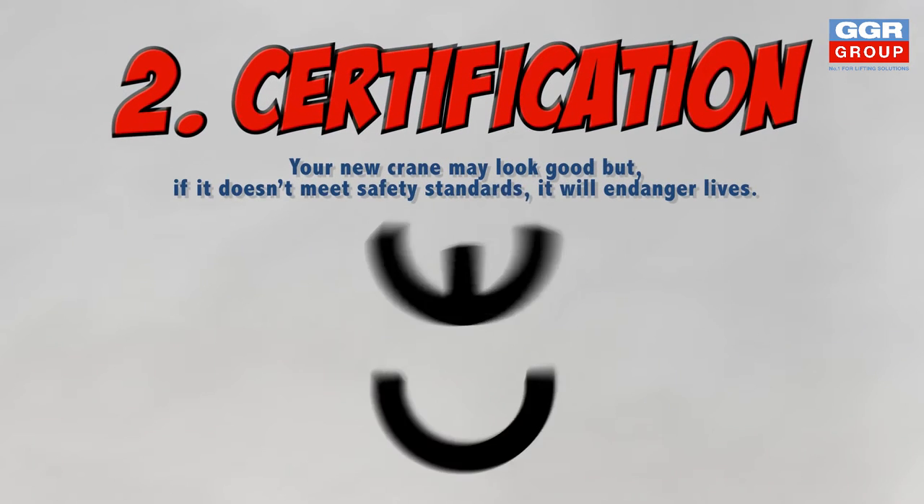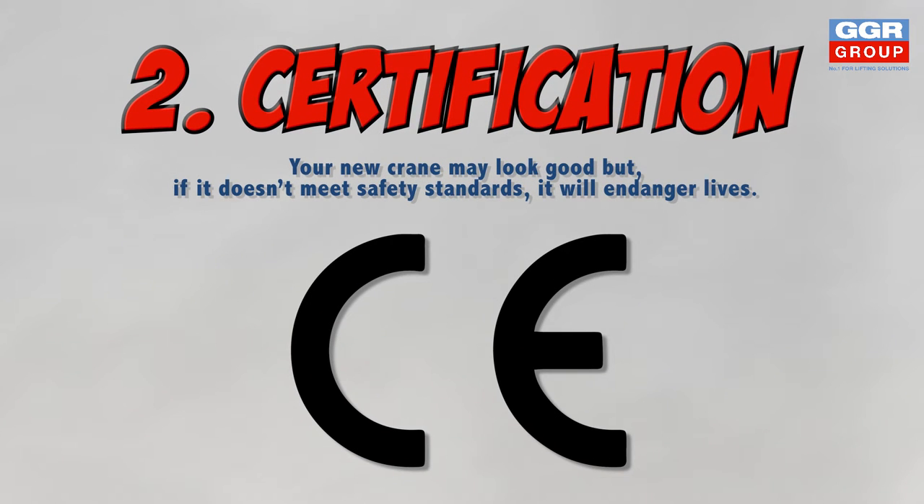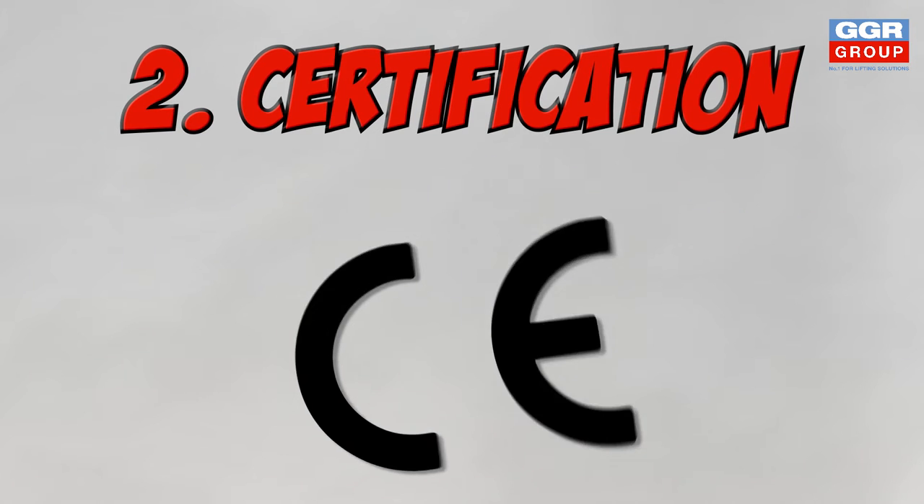The safety of our customers is our number one priority and should be yours when you are looking to buy a crane. All of GGR's cranes are CE certified and comply with strict EU safety standards.